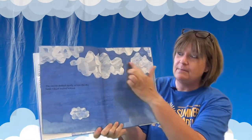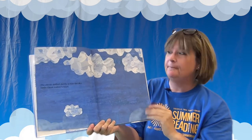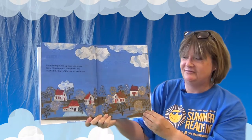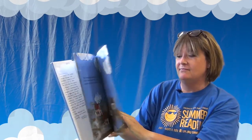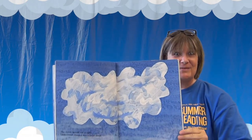The clouds drifted slowly across the sky and little cloud trailed behind — see the big clouds up here and little cloud all the way at the bottom. The clouds pushed upward and away, but little cloud pushed downward and touched the tops of the houses and the trees. The clouds moved out of sight and little cloud changed into a giant cloud. Look how big little cloud became!